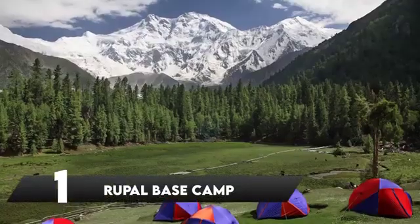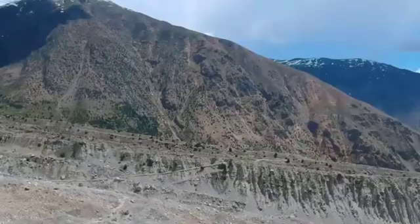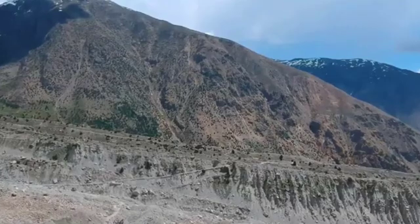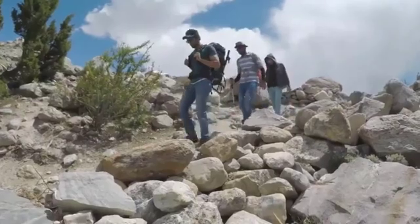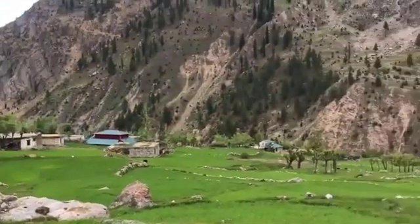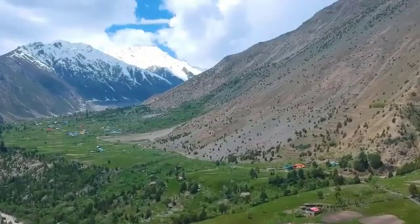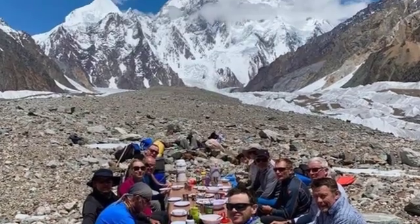Number 1: Rupal Base Camp. The Rupal Valley is located on the south side of Nanga Parbat Mountain, which is accessed via the Astor Valley, about 60 kilometers south of Gilgit. Easy treks in the Rupal Valley offer incredible views. This trek takes you through lush green potato fields of Rupal Valley, Astor, to the base camp within 5 to 6 hours of walking, where one can see a massive peak of Nanga Parbat from close distance.